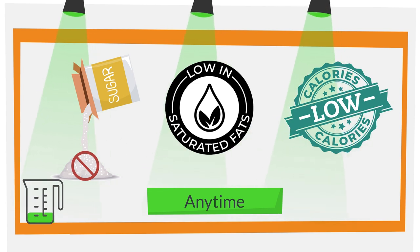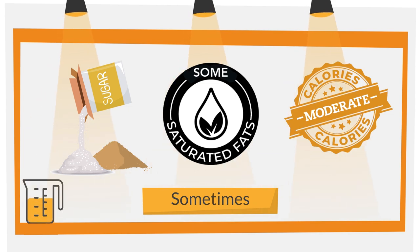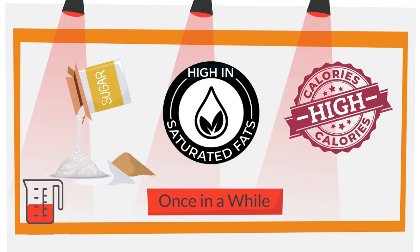Go foods have little to no added sugars or saturated fat and are low in calories — they are great to eat any time. Some Go foods are fat-free or low-fat milk and yogurt, water, fresh fruits and vegetables, scrambled eggs, and whole grain bread. Slow foods are higher in added sugars, saturated fat, and calories than Go foods and should only be eaten sometimes. Examples of Slow foods are 100% fruit juice, white rice, pasta, cheese pizza, pancakes, granola bars, and peanut butter.